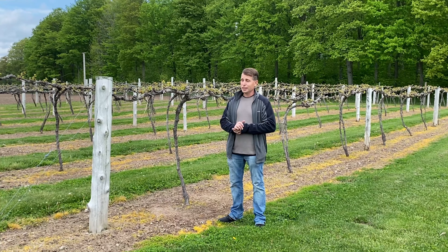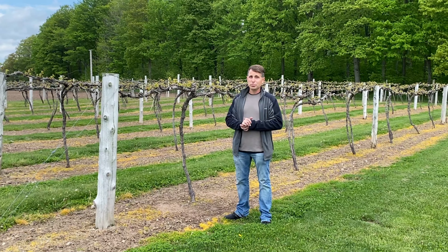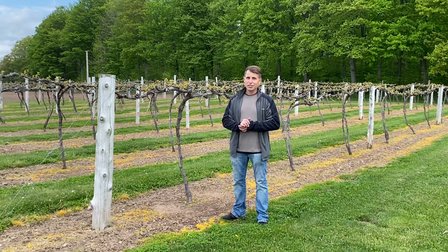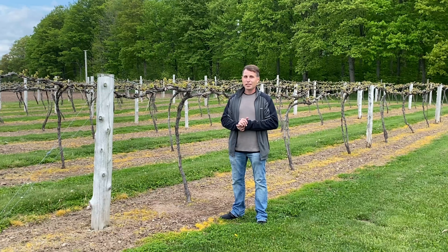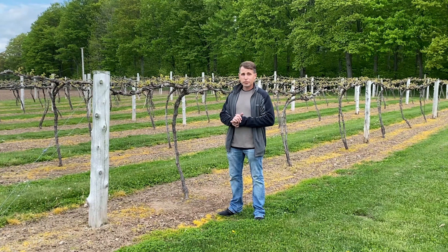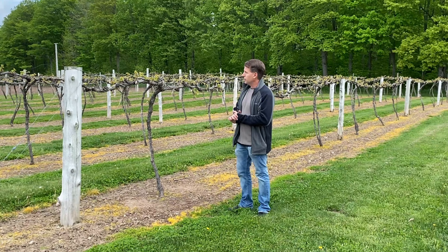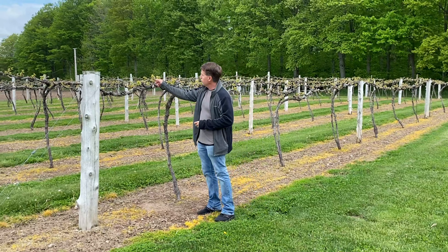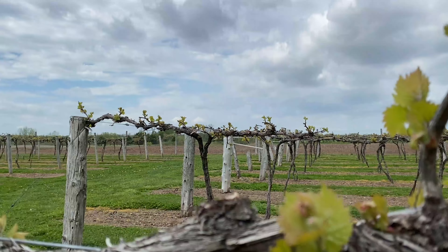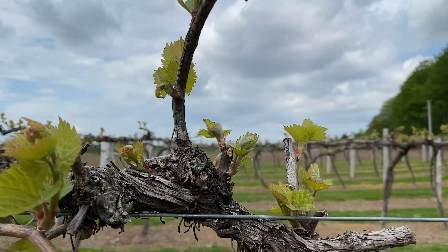These young leaves and shoots are very susceptible to frost damage and cold snaps that we can still get. Hopefully being close to the lake here will protect us — coming Thursday night, temperatures are supposed to be in the mid-30s, so anytime we're in that range frost can be an issue, and we're hoping for the best.